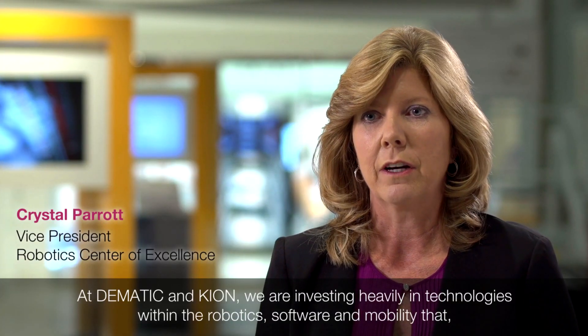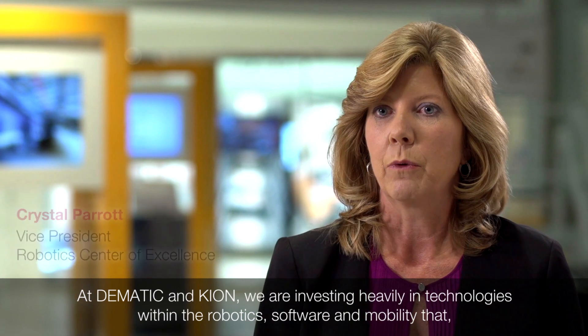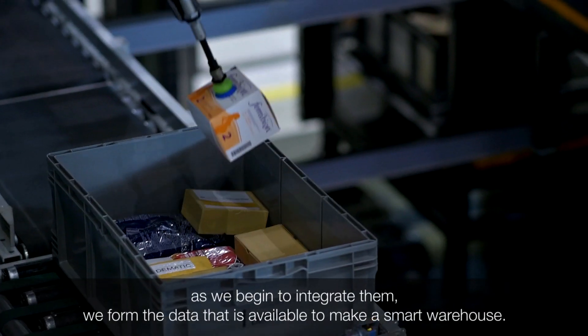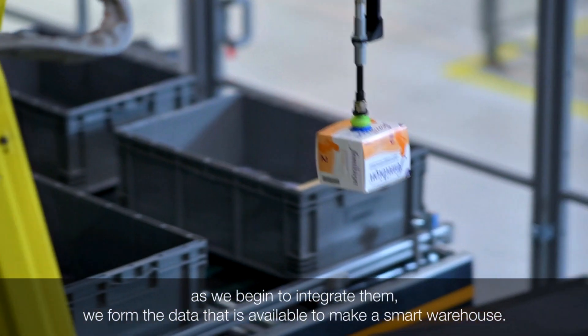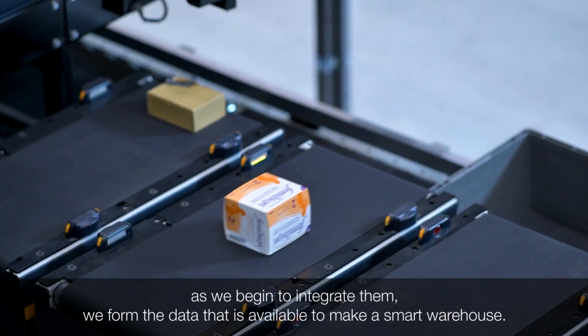At Domatic and Keon, we are investing heavily in technologies within robotics, software, and mobility. As we begin to integrate those, we form the data that is available to make a smart warehouse.